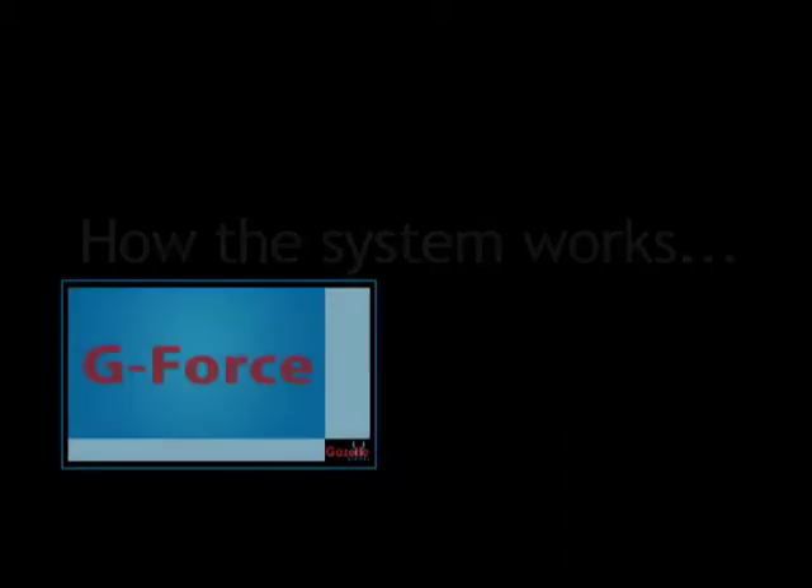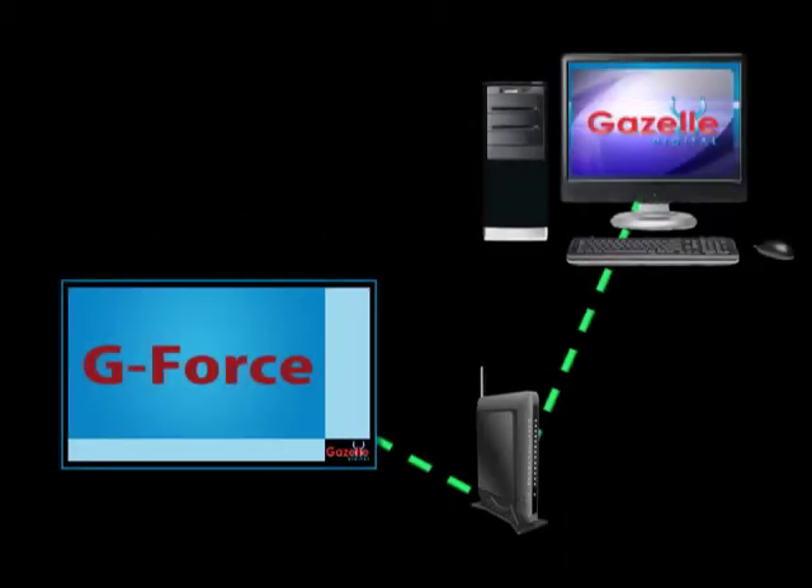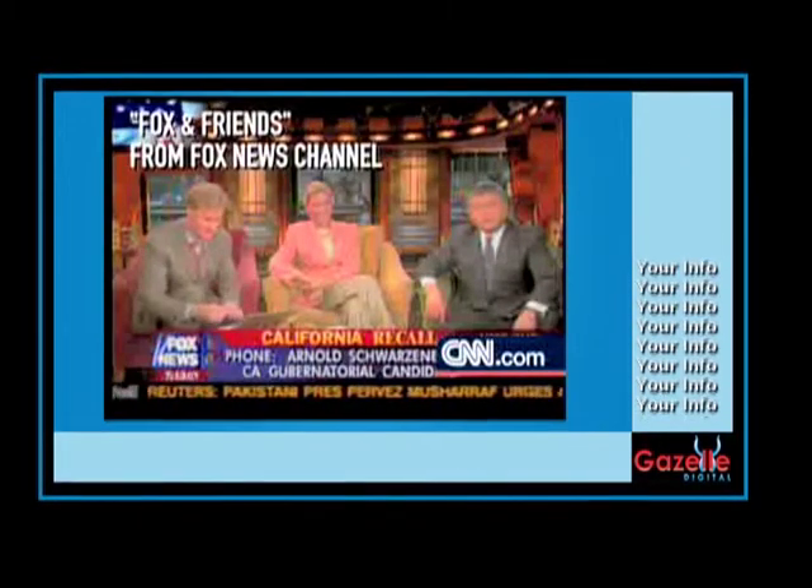Here's how the G-Force system works. This system talks to a main server located at our headquarters. We program all the content and you don't have to do anything. Live news and weather feeds along with customized information will let your patients know that they are with a cutting-edge physician.